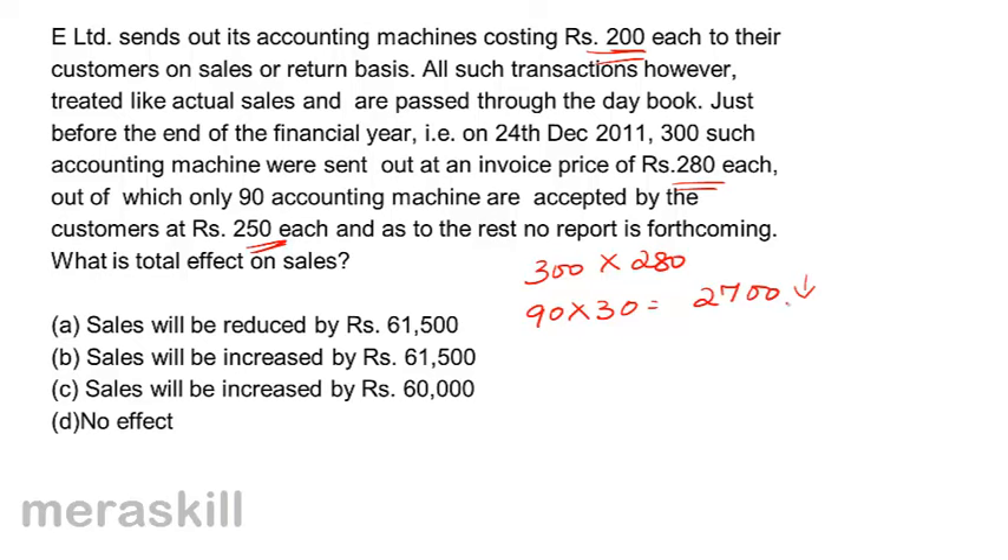Secondly, how many machines were sent? 300 were sent out, but only 90 were accepted. The remaining 210 are not accepted as yet. So 210 into 280 — sales would also be reduced by that amount, which equals 58,800.